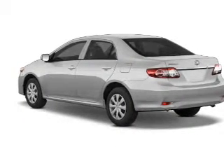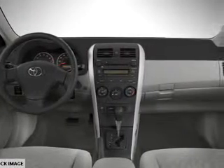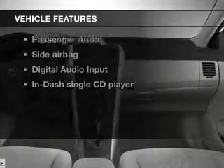With an efficient four-cylinder engine, the powertrain includes front-wheel drive that responds smoothly to its automatic transmission. You will appreciate the safety feature of anti-lock brakes. Plus, enjoy these notable features that are included in this vehicle.